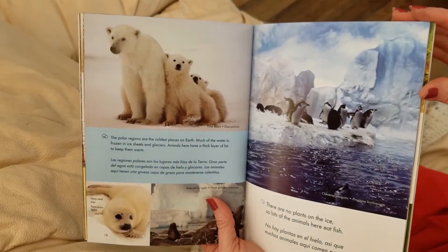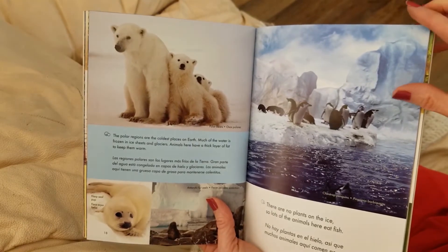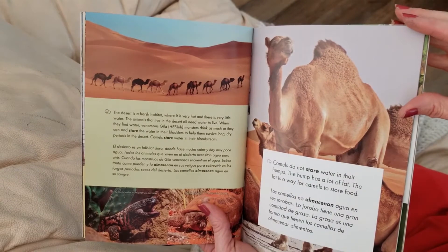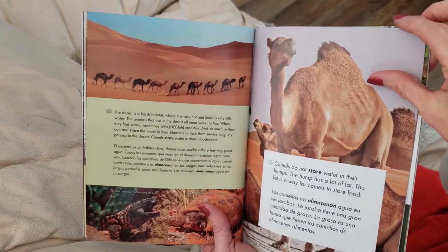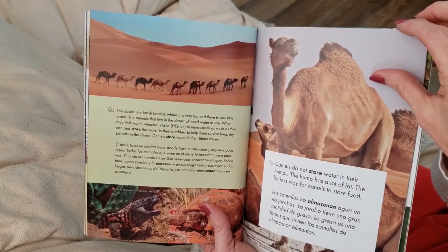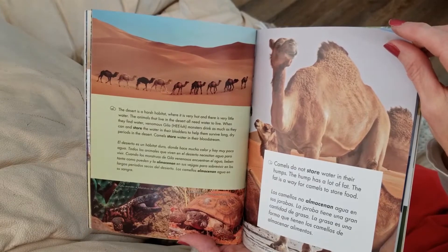The polar regions are the coldest places on Earth. Much of the water is frozen in ice sheets and glaciers. Animals here have a very thick layer of fat to keep them warm. The desert is a harsh habitat, where it is very hot and there is very little water. When they find water, venomous Gila monsters drink as much as they can and store the water in their bladders to help them survive long, dry periods in the desert. Camels store water in their bloodstream.